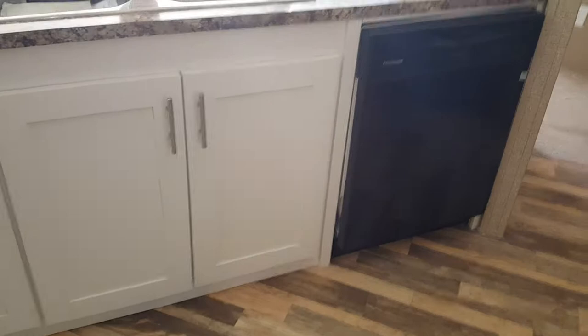Back behind here we have a pantry right in the center — lots of space in here.